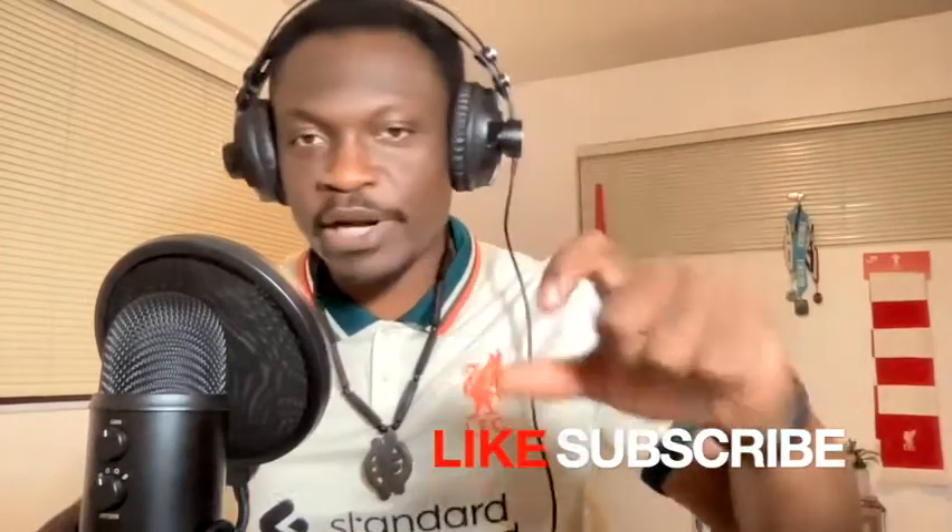Welcome back to Crazy Bowl TV, hope everybody's doing well. Thank you so much for joining me for another edition. Please share, subscribe, like, hit the notification bell — help us get out there. Today I'm just gonna be chopping it up with you guys, nothing big going on this week.